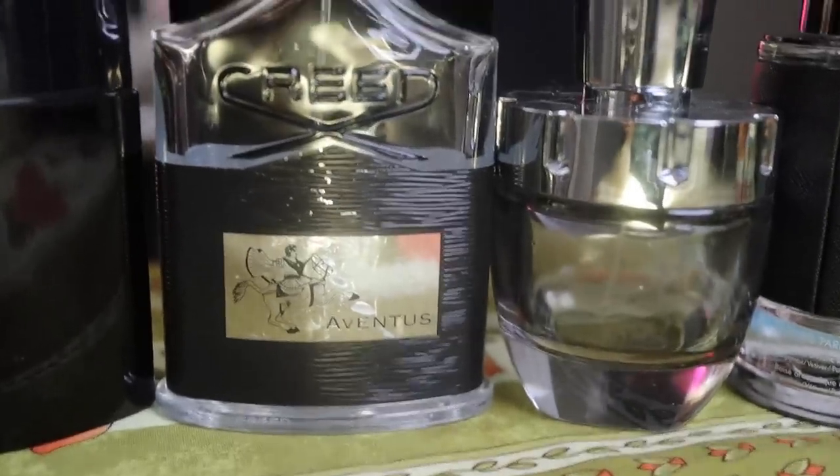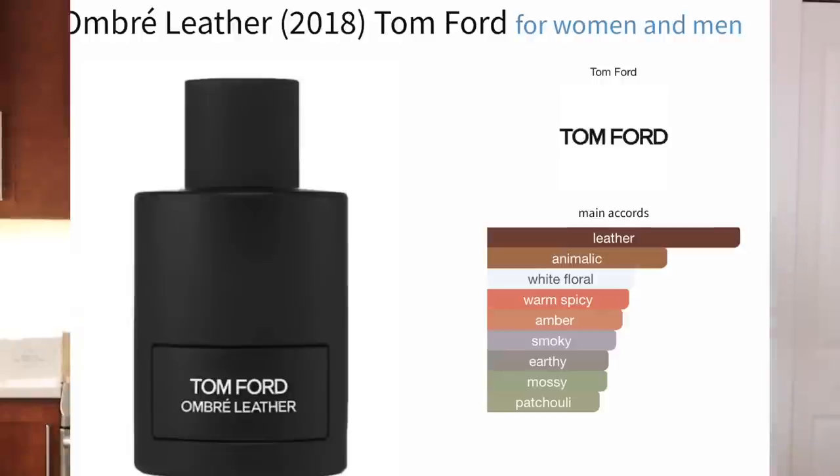The next one — going out on the town, you want to smell expensive. Tom Ford Ombré Leather, and get the Parfum if you can. If not, find Rare Carbon — $40 versus $220.